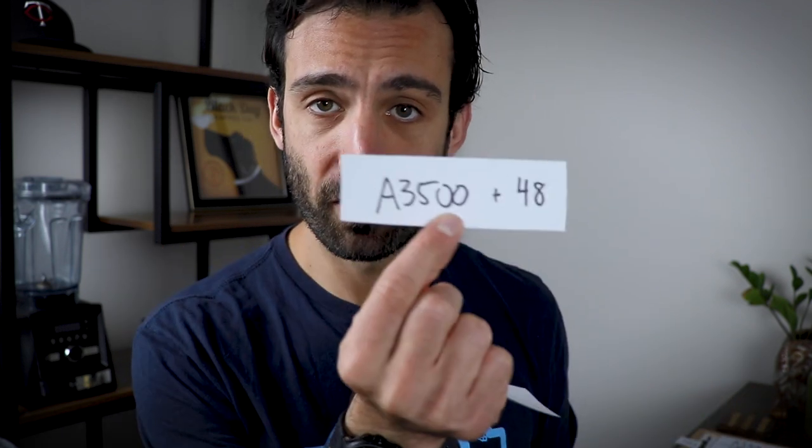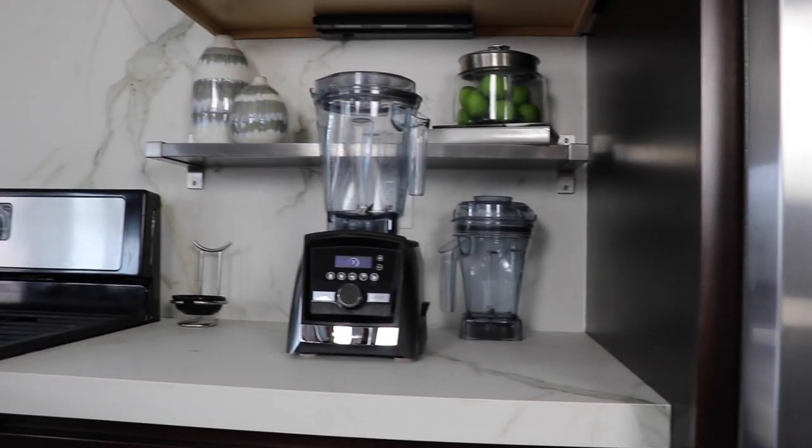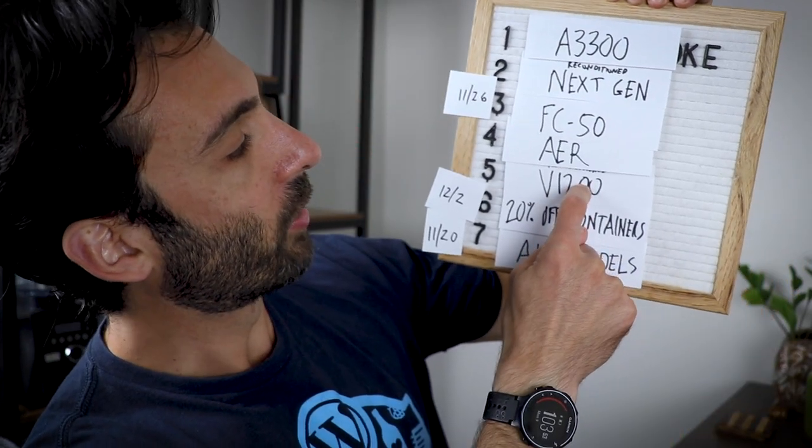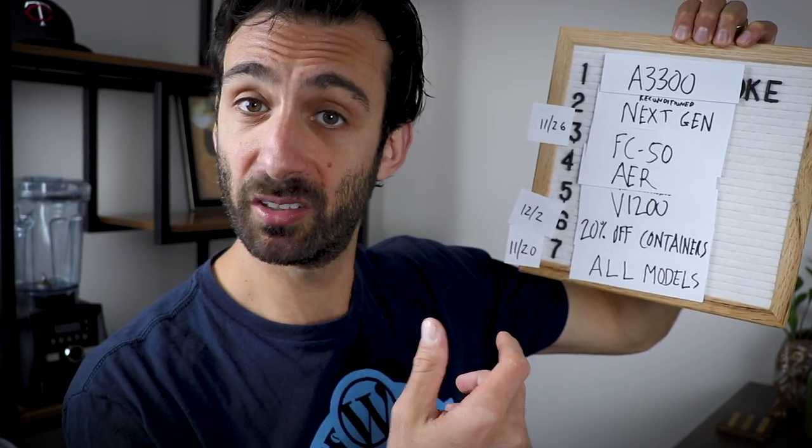I expect three common questions. If you want to get the A3500, get it on November 20th. If you want the A3500 and a 48-ounce container — the ultimate minimalist setup — you have two choices: place one order on the 20th for the A3500 and a second order on December 2nd for the container, or wait until the 2nd and place one order for everything together. Either way, with our links, shipping is free. The 5200 is also a great pick anytime after November 20th — lowest price all year. If you're coming from a Nutribullet, get the V1200. If you're coming from a Legacy Vitamix, get the Next Gen. If you want the best one and the best deal, the A3300.